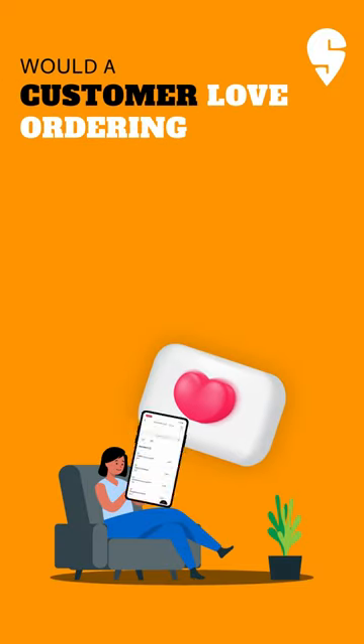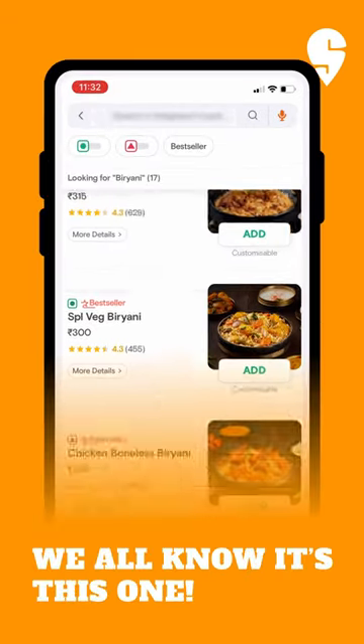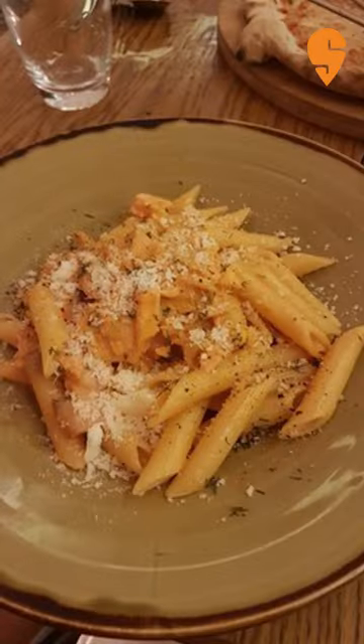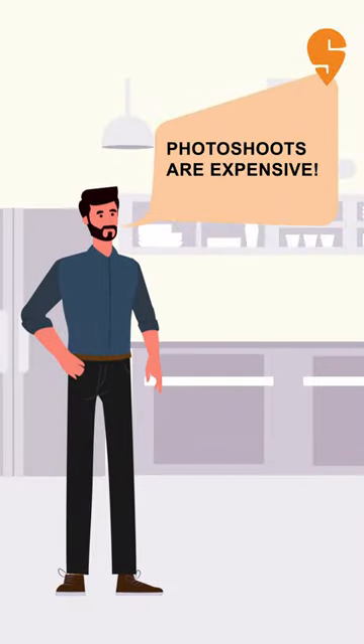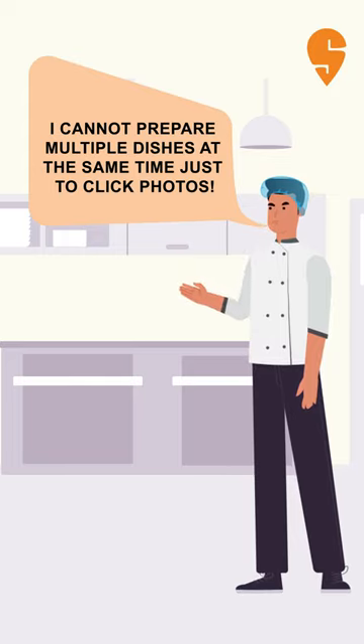Would a customer love ordering with a menu like this or a menu like this? We all know it's this one. So what stops us from having a menu like this? Images clicked on my phone don't look very professional. Photoshoots are expensive. I cannot prepare multiple dishes at the same time just to click photos.